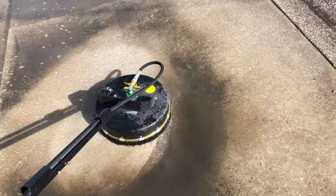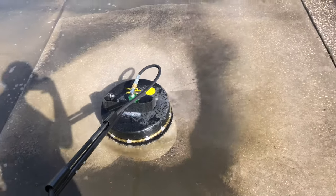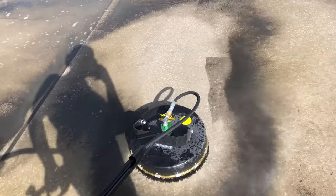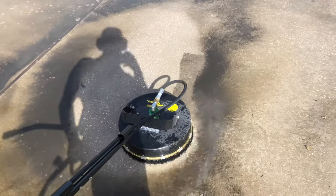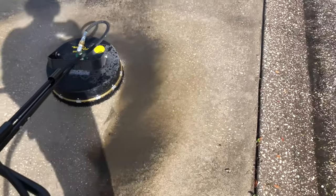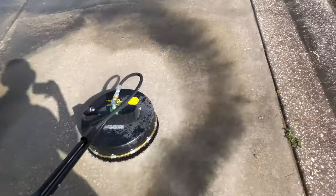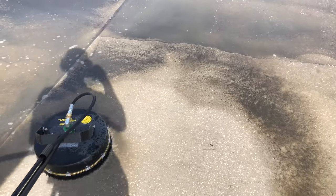So here we are at the end of this driveway — it takes me about 45 minutes. This is the surface cleaner right here, 15-inch producing 3,500 PSI. A lot of power running for the surface cleaner, hopefully recommended. Anything bigger than this is the sweet spot.